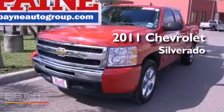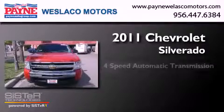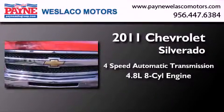This is a 2011 Chevrolet Silverado. This truck has a 4-speed automatic transmission and a 4.8-liter V8.